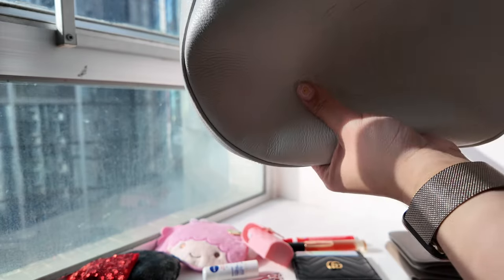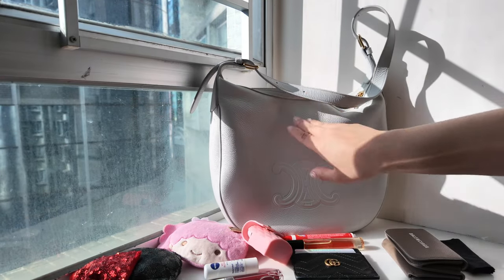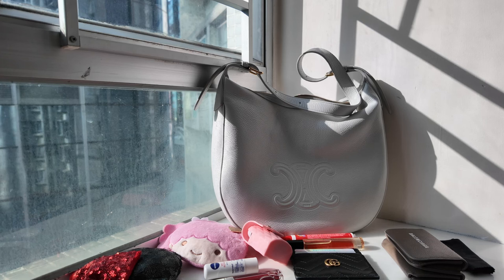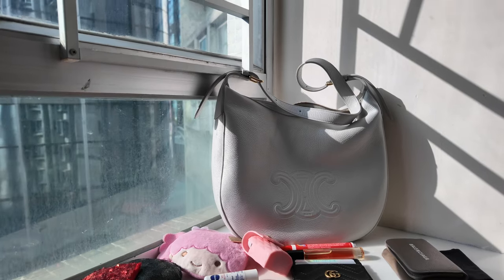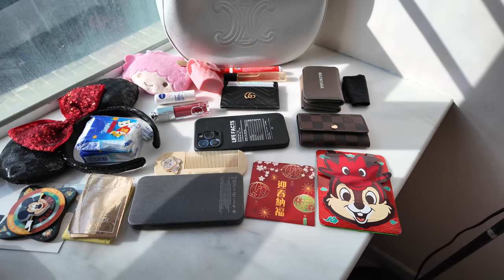Most days sometimes I use a pouch if I want it to be more organized — usually when I go to work and use a work bag I use a pouch because I bring a lot of stuff to work. But on days where I don't really want to bring a lot of stuff, this is what I usually bring with me. This is a quick overview of all the stuff.